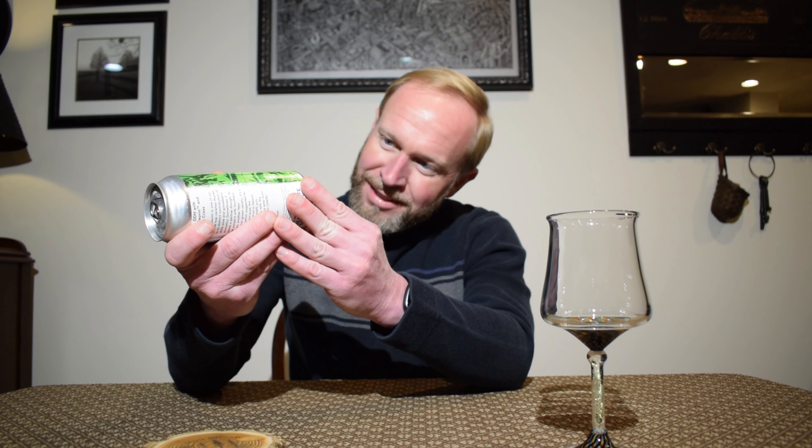This was canned on 10/18/23, straight out of Hobbiton — nice! If you don't know, I'm a major Lord of the Rings nerd, and Green Dragon is the name of one of the pubs. I think it was in Hobbiton, and on the bottom of the can they say 'straight out of Hobbiton.' Nice.